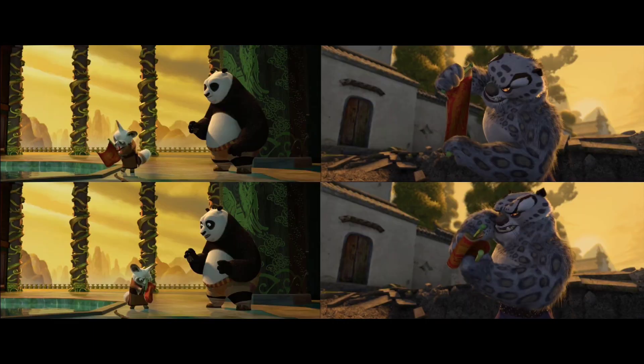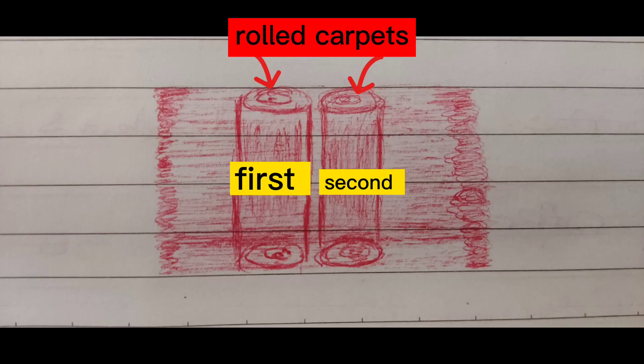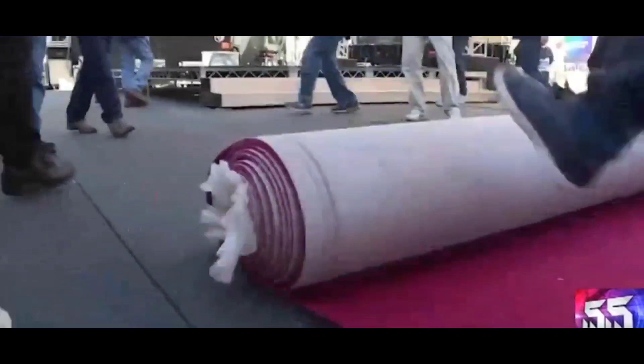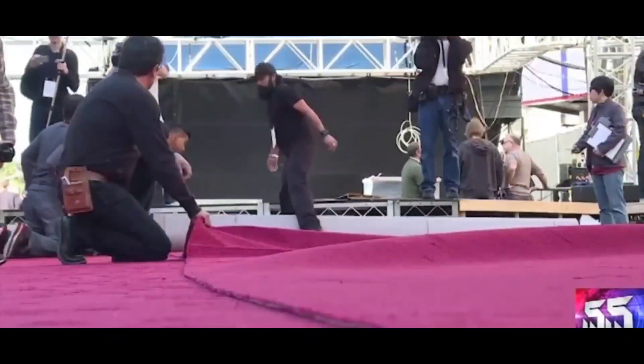But how exactly do you win? If you can unscroll each dragon scroll, which is literally a carpet, with only one palm strike — like hitting the carpet so hard that it rolls all the way down.